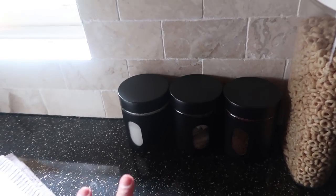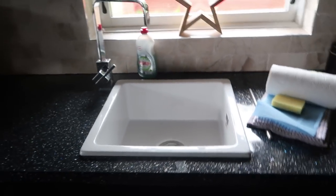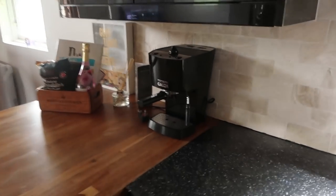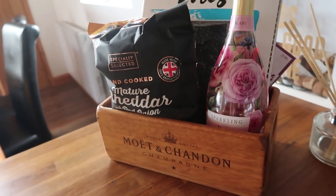We have sugar, tea and coffee which are included. Towels and everything are included as well. There's a sink, dishwasher, washing machine, and a coffee machine. I'll show you that other item later.